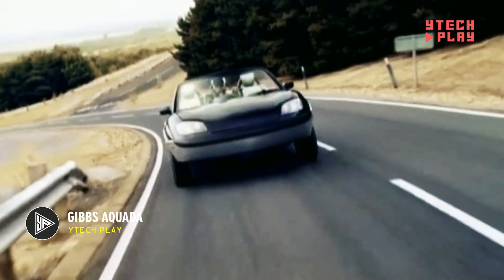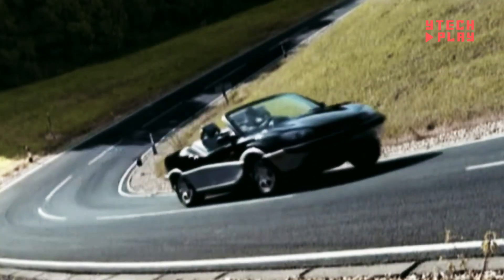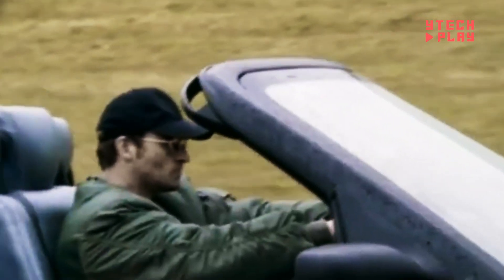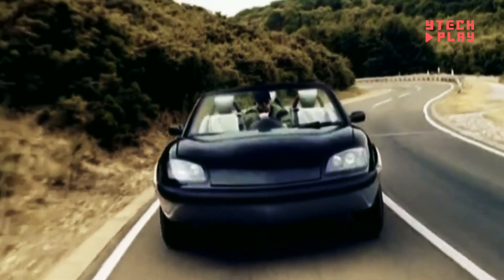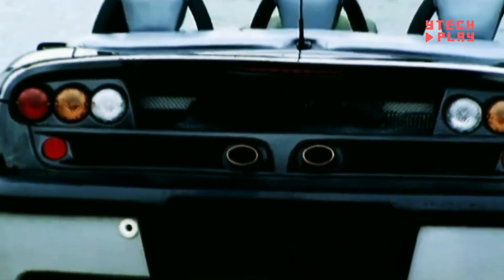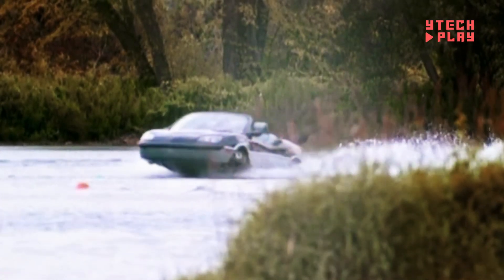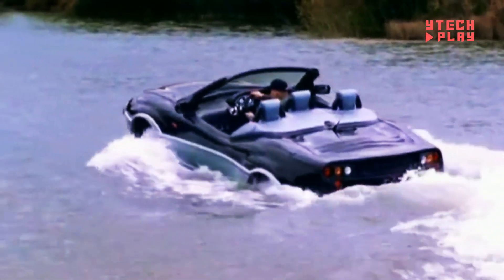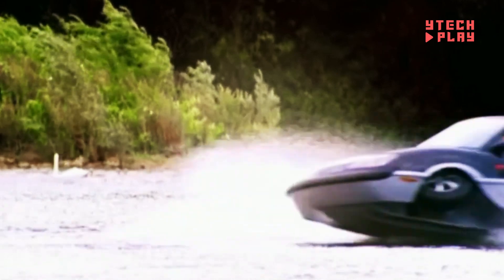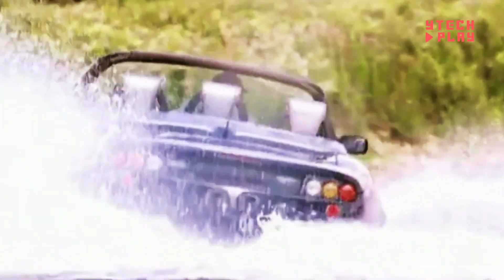Meet the Gibbs Aquata, a truly innovative vehicle designed to make waves — literally. This amphibious wonder can zip across land at speeds exceeding 100 miles per hour and glide on water at 30 miles per hour. It's built with a powerful 175-horsepower Rover K-Series V6 engine, making it robust enough to tow water skiers. The Aquata shines with its high-speed amphibian technology for seamless land-to-water transitions, and its adjustable ride height and self-leveling suspension ensure a smooth, balanced ride. Although no longer in production, the Gibbs Aquata remains a sought-after collector's item, symbolizing the peak of amphibious vehicle tech from its time.